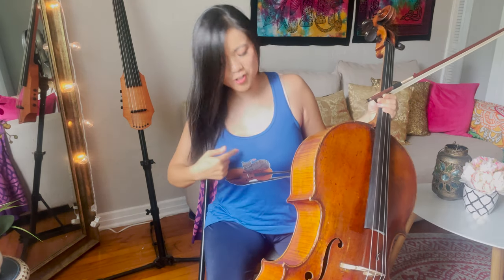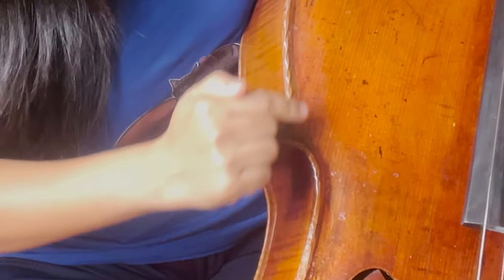Hey everyone, welcome back to my channel! In case you haven't checked it out, this is my new merch — a lucky cat on the cello called the Cello Kitty Collection, with many different colors and shirts. Check it all out down below.